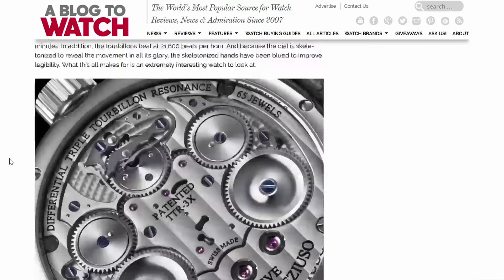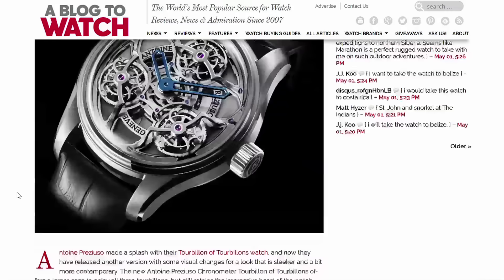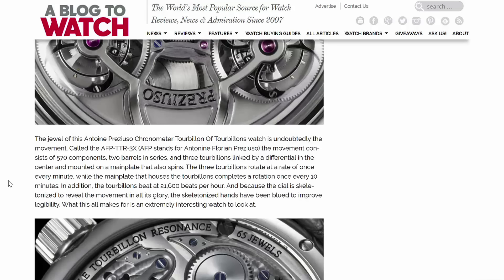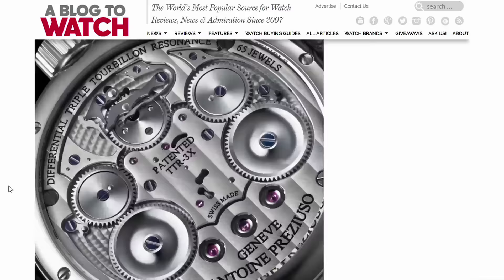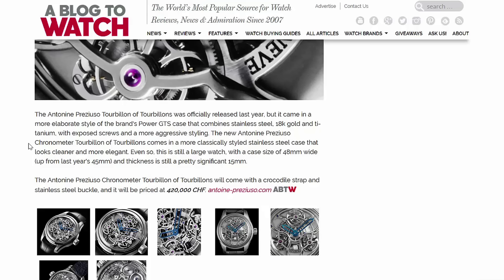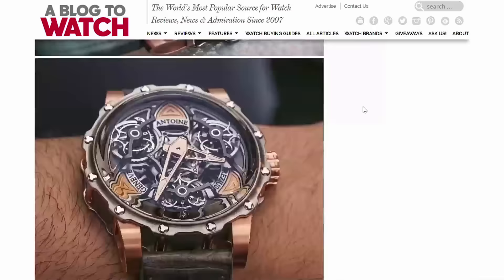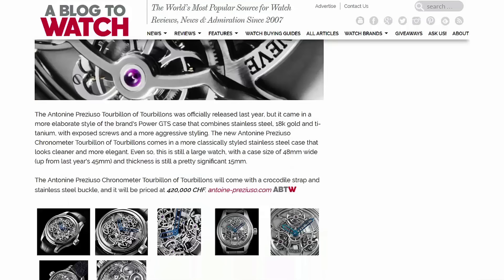The chronometer tourbillon of tourbillons adds chronometer certification. Watches with this level of complexity — no one expects them to ever be accurate, they just expect them to work. But if you can do all this and actually make it a decently performing wristwatch, that's impressive. It's legible, it's chronometer certified. You're combining a high level of technical expertise while also assuring people it can be used to tell the time. It's 420,000 Swiss francs — a bargain. The original was 318,000, but you can now get it without diamonds for 420,000.